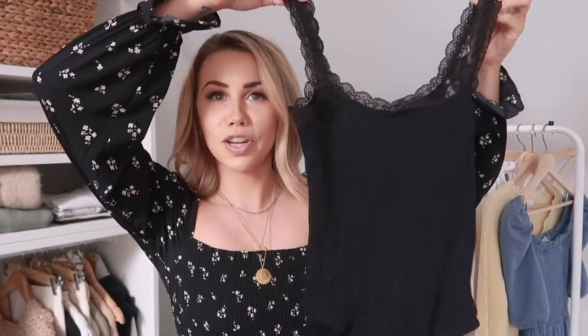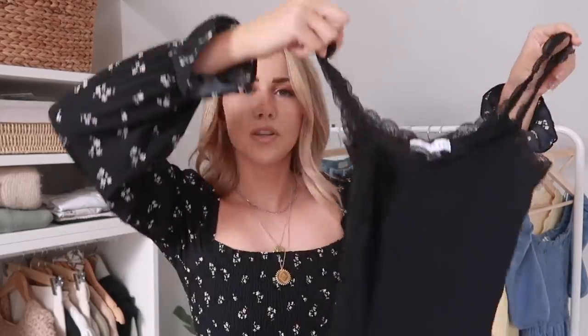I almost forgot — I threw this off the hanger earlier when showing the swimsuit. It's a ribbed lace neck bodysuit from Topshop, £14. I thought it was a really cute one to add to my growing collection because I love anything with a lacy neckline. It's really flattering and very adorable.